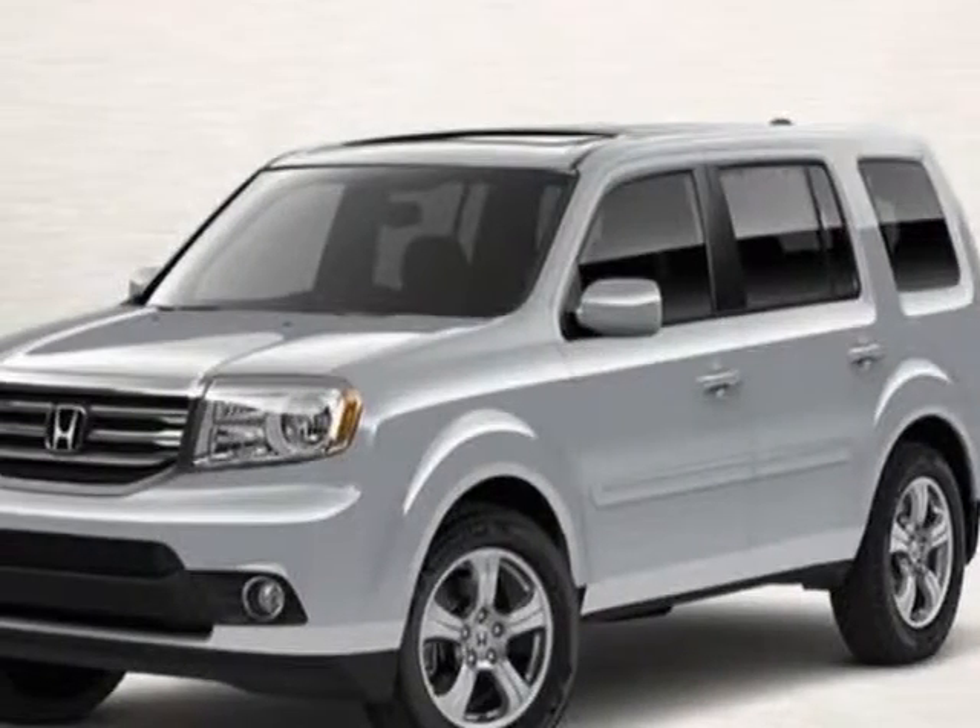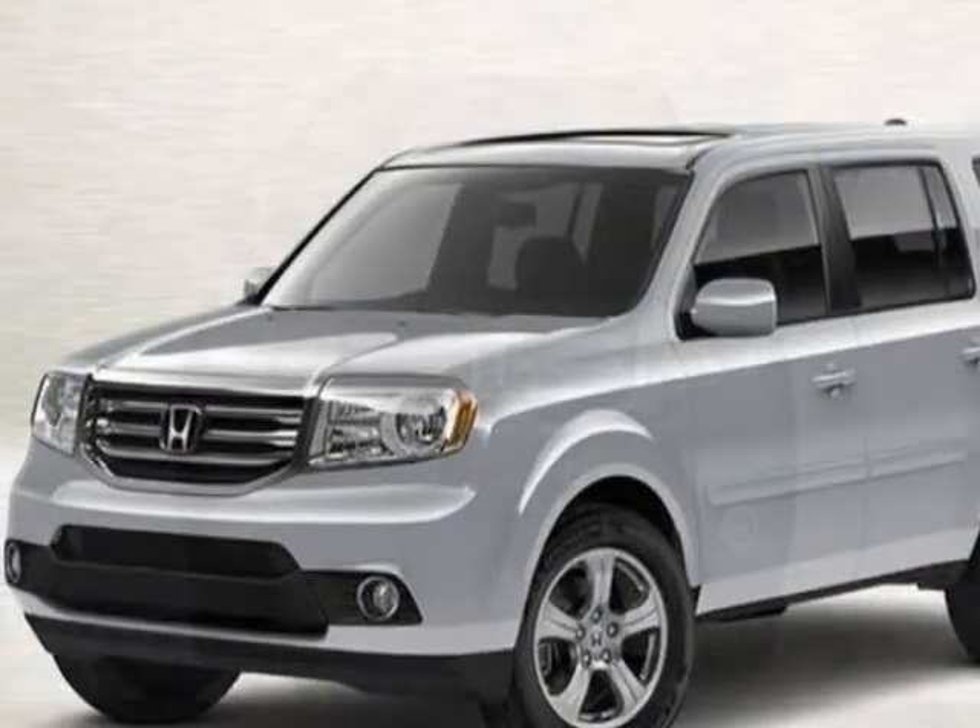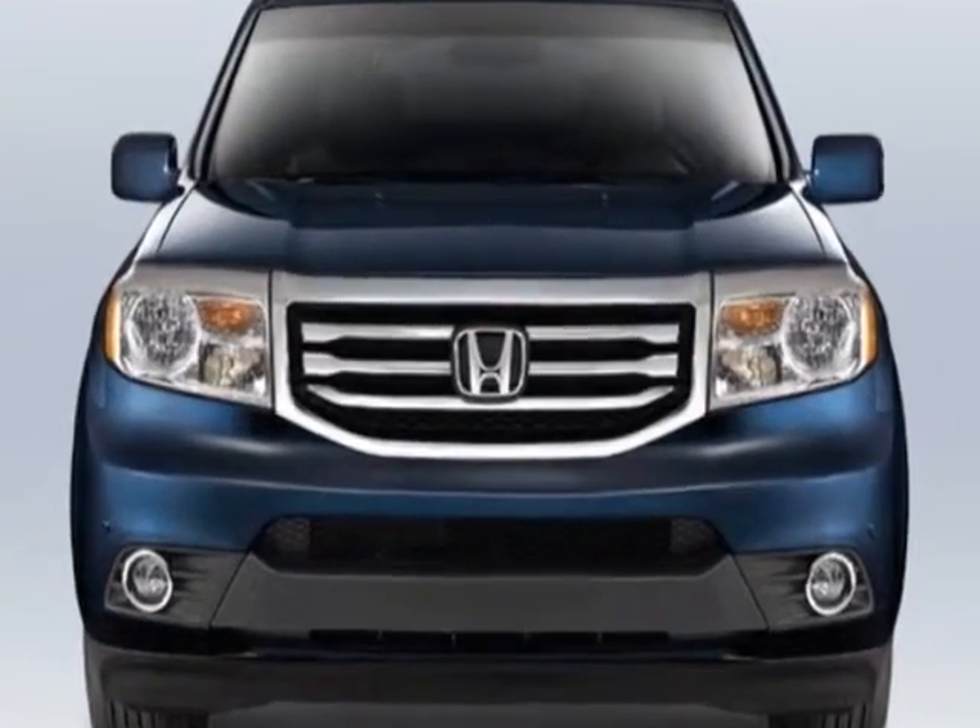Come take a look at this new 2012 Honda Pilot. For your protection, this vehicle has a full factory warranty.